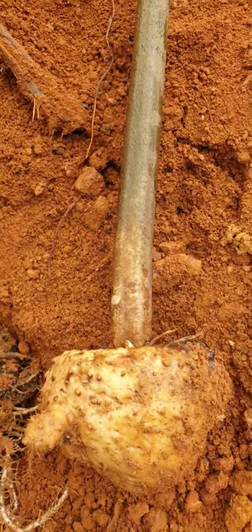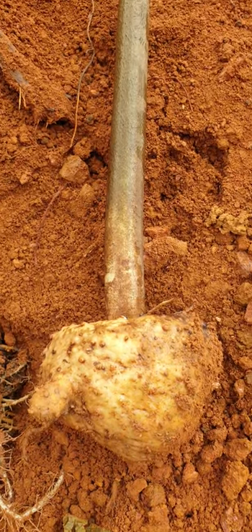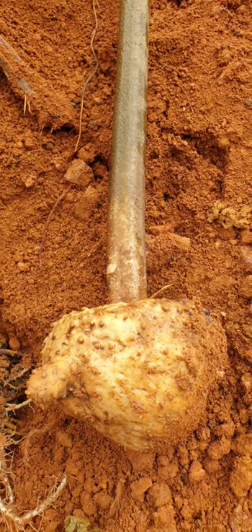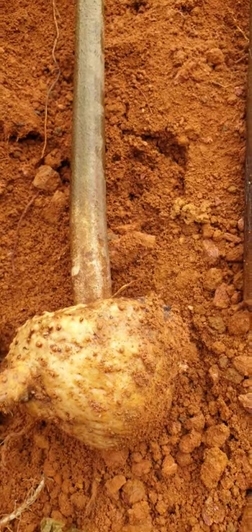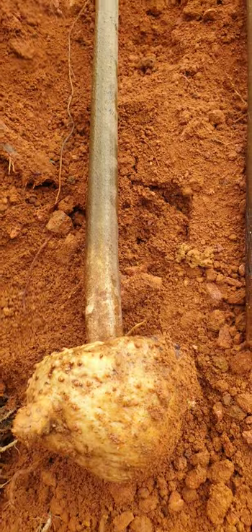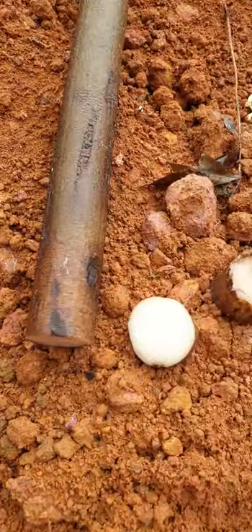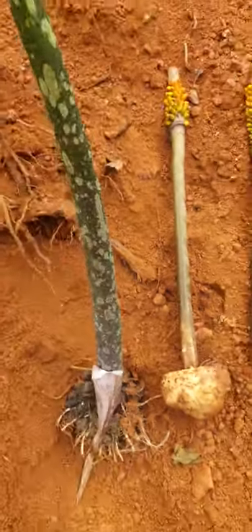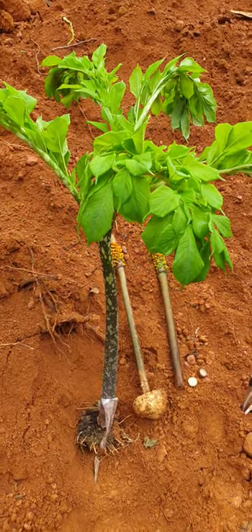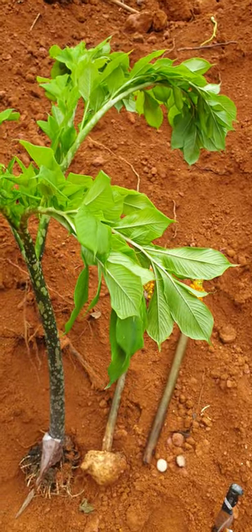Some local people told me they are eating this — very good. I think I will not eat this one; I am much more interested to see that flower growing. But it is noteworthy that it is actually edible according to local people. This gives a chance to this plant to at least be somehow useful for them, because they all complain about the bad smell and they are uprooting these plants because of the bad smell of the flower, which I did not yet get a chance to make a video about.